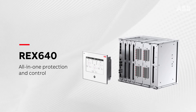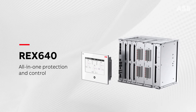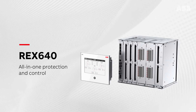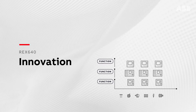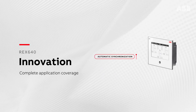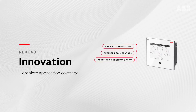The REX640's innovative modular design and groundbreaking functionality makes protecting all your advanced power generation and distribution assets easier than ever before. The REX640 includes all the functionalities and features of current devices, but also enables additional functionality such as automatic synchronization, Peterson coil control, and arc fault protection.